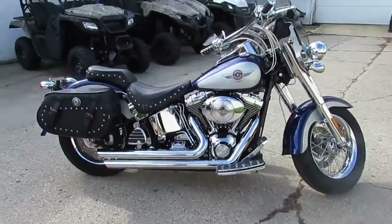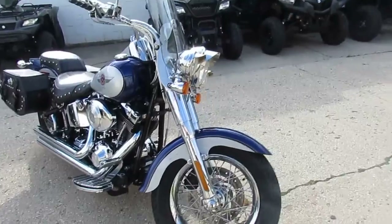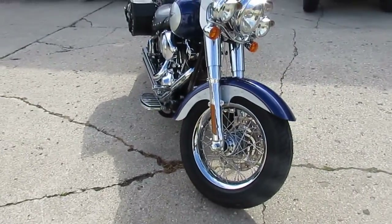The one we're doing a video on is a 2006 Harley Davidson Fatboy. She's priced right at $6,499. It's a good-looking paint scheme — blue and silver.